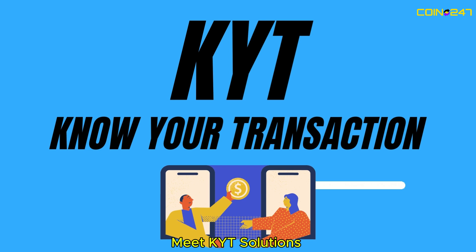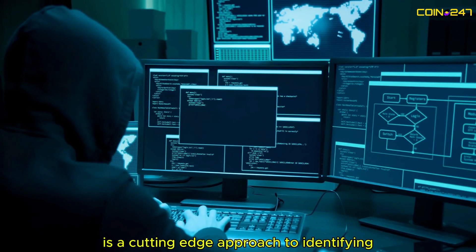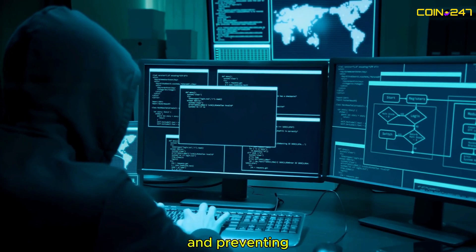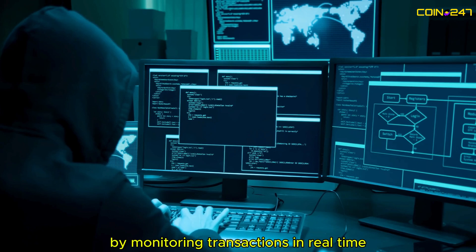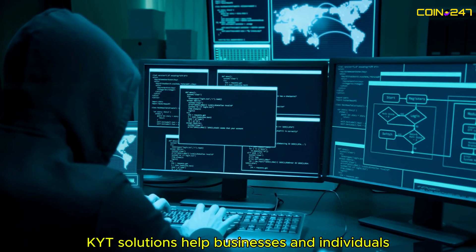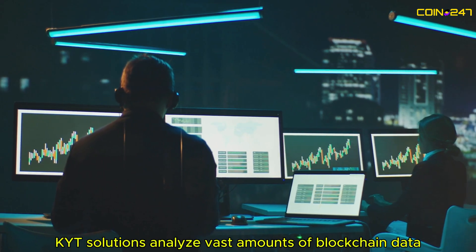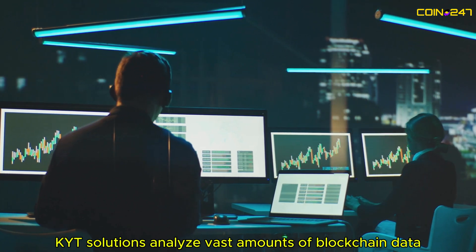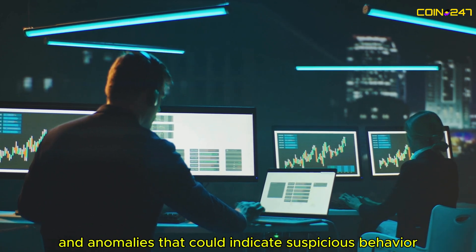Meet KYT Solutions. KYT, or Know Your Transaction, is a cutting-edge approach to identifying and preventing fraudulent activity within the crypto space. By monitoring transactions in real time, KYT Solutions help businesses and individuals stay one step ahead of scammers. KYT Solutions analyze vast amounts of blockchain data to detect patterns and anomalies that could indicate suspicious behavior.